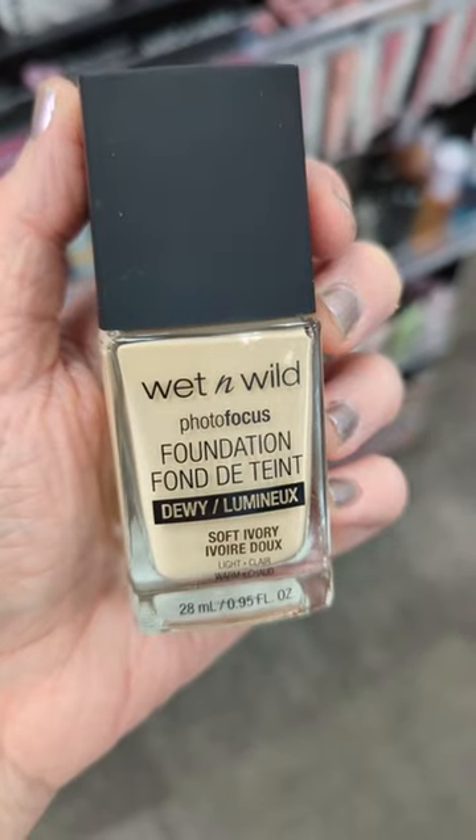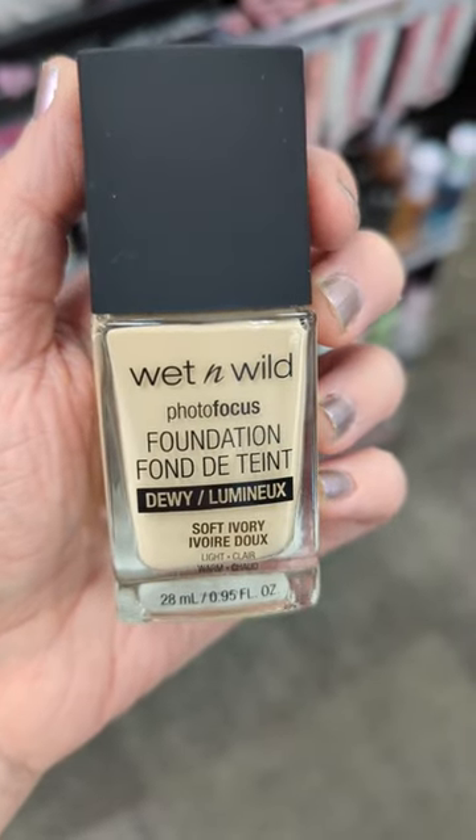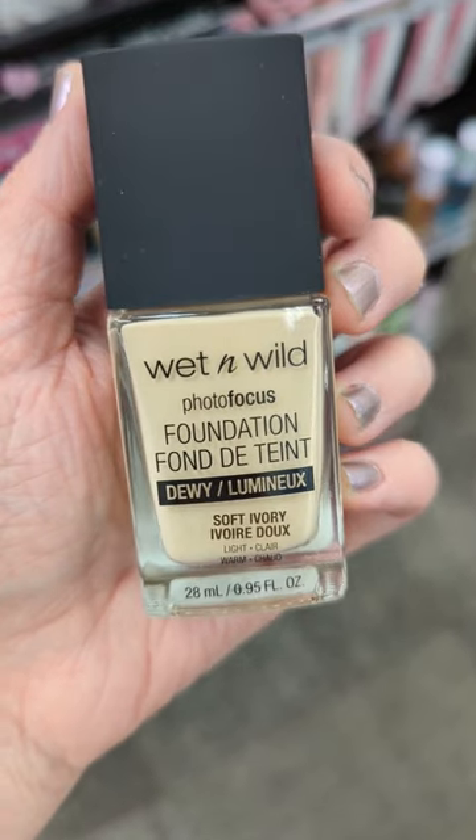Also from Wet n Wild, the Photofocus Dewy Foundation has such a natural skin-like finish with great coverage, and it doesn't look cakey on my dry skin.